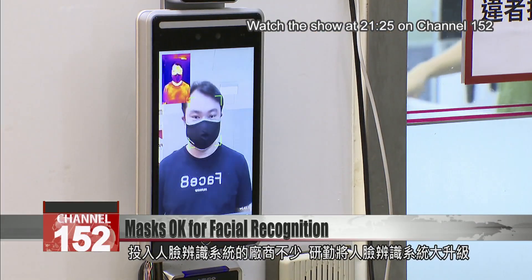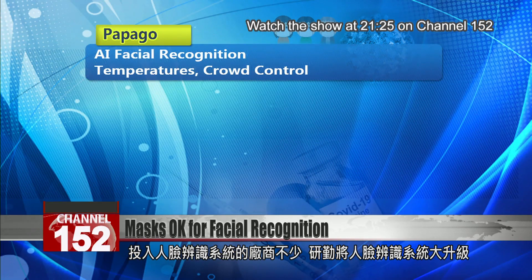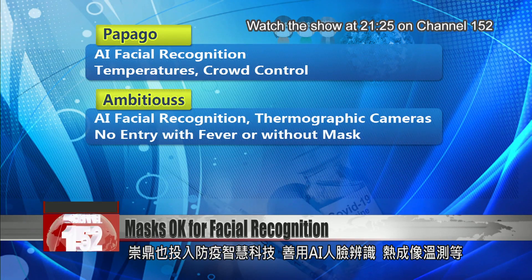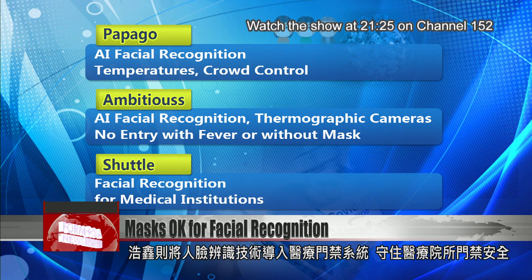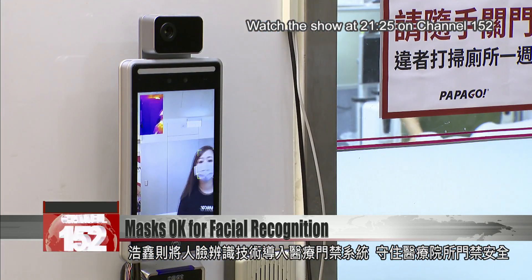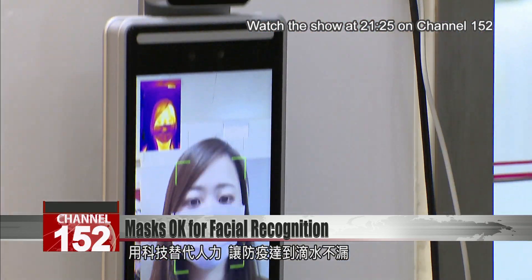There are many manufacturers in the field. Papago has made great upgrades to the technology, while Ambitious also uses AI facial recognition and thermographic cameras to check that no visitors get in with a fever or without a mask. Shuttle is bringing similar technology into gateway systems for medical institutions. With the help of AI, pandemic controls are more efficient than ever.